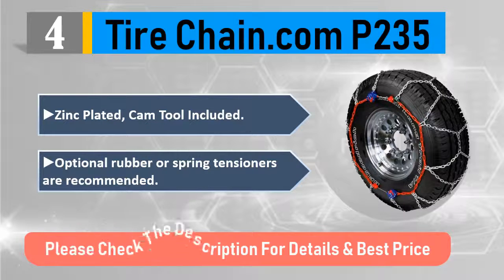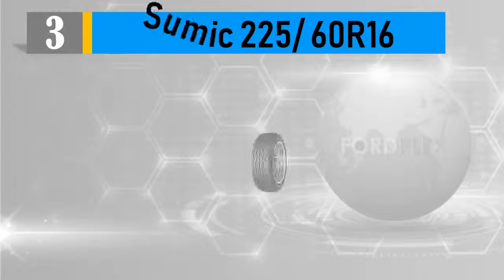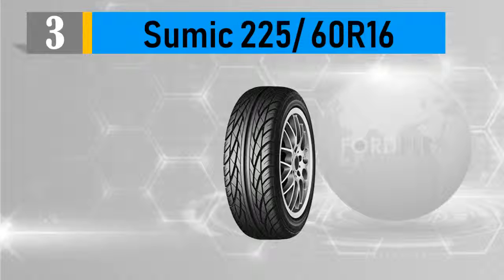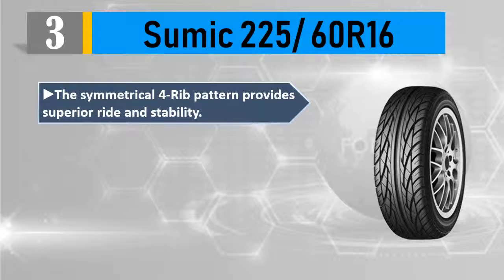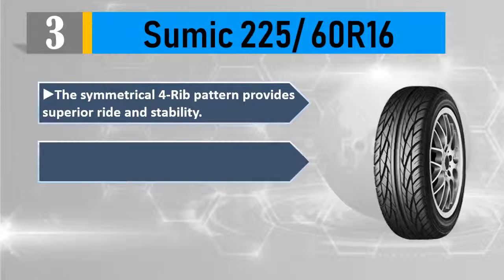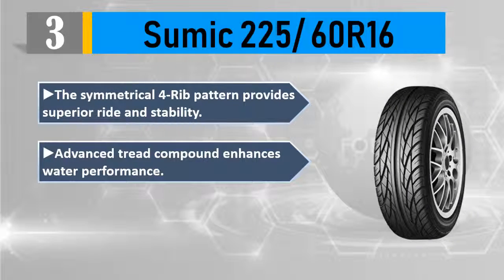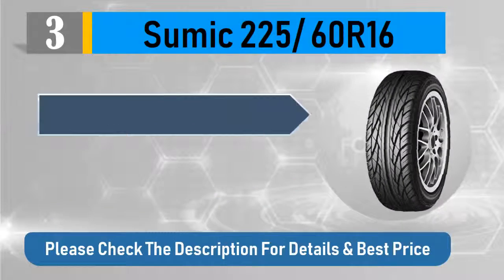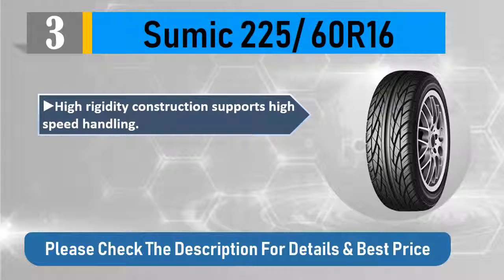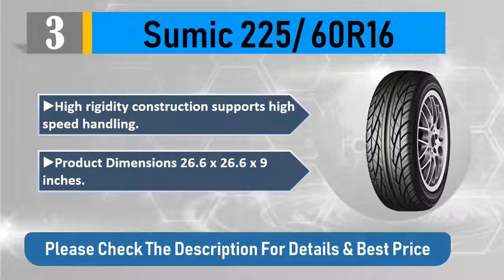Number three: Summit 225/60R16. The symmetrical four-rib pattern provides superior ride and stability. Advanced tread compound enhances water performance. Tread block sipping enhances ride comfort and reduces noise. High rigidity construction supports high-speed handling. Product dimensions: 26.6 by 26.6 by 9 inches. Please check the description for details and best price.